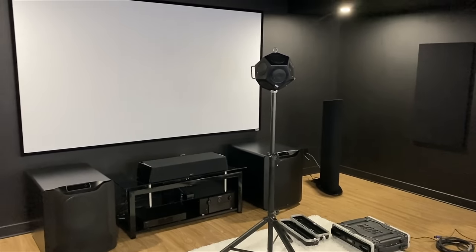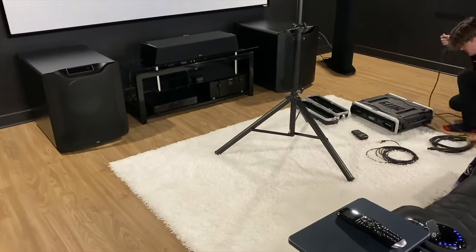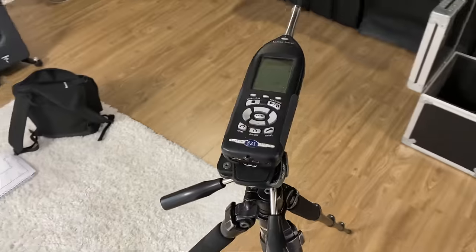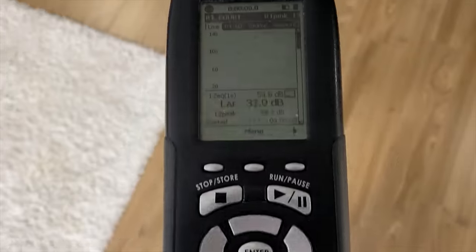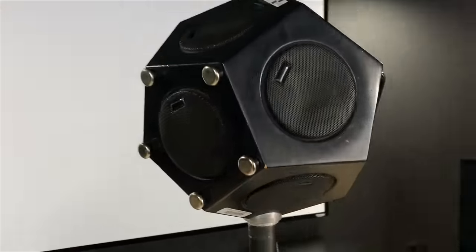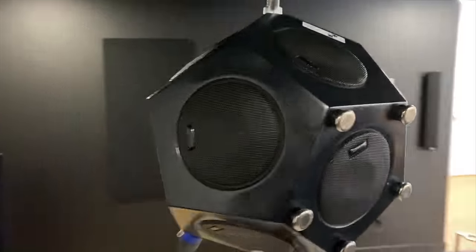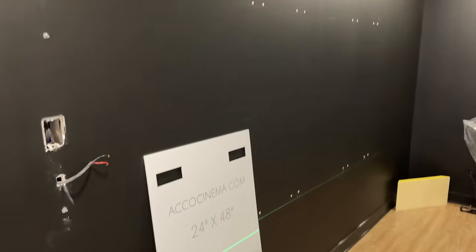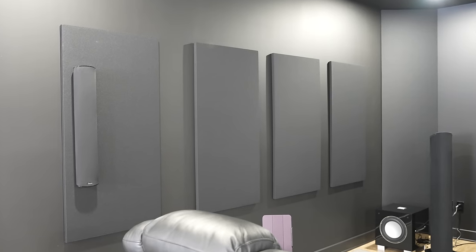The stereo setup includes Focal Kanta V2 speakers, a high-end RHEL S3 SHO subwoofer, Nordost speaker and power cables, and a Cambridge Audio CXN network streamer. I also had a lot of custom room treatments done — acoustics are very important. I had an acoustician come in and take room measurements, and then a team that does acoustic treatments for major theaters here in Montreal installed bass traps, panels, and ceiling clouds in my entire basement.